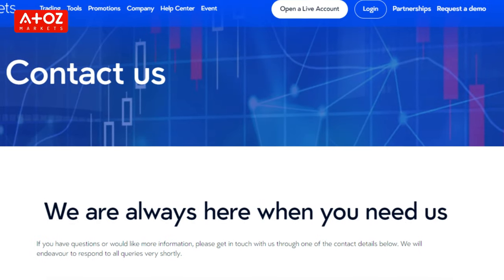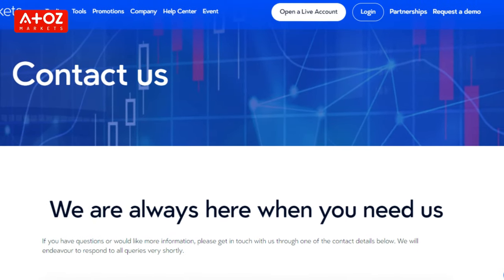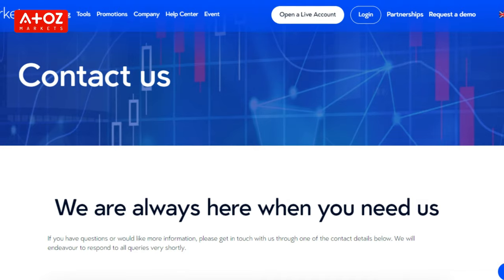How good is VT Markets customer support? VT Markets offers support 24 hours a day, 5 days a week to help you with any queries you may have. They offer customer support through live chat, email, and phone call request. We have tried their live chat support and found it very helpful and responsive.